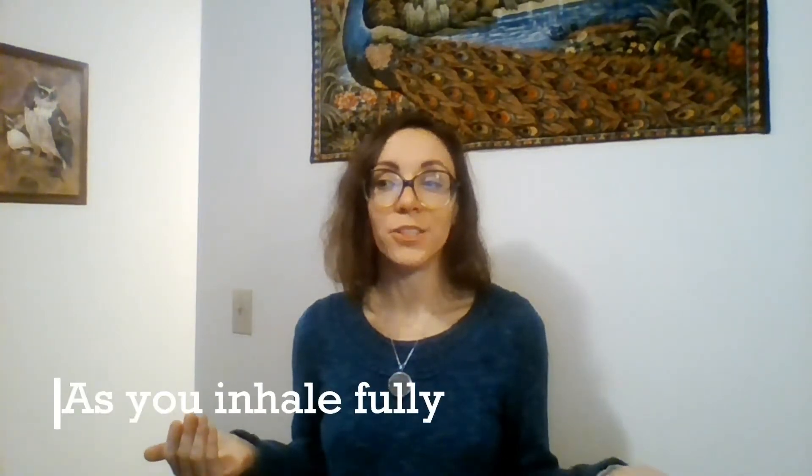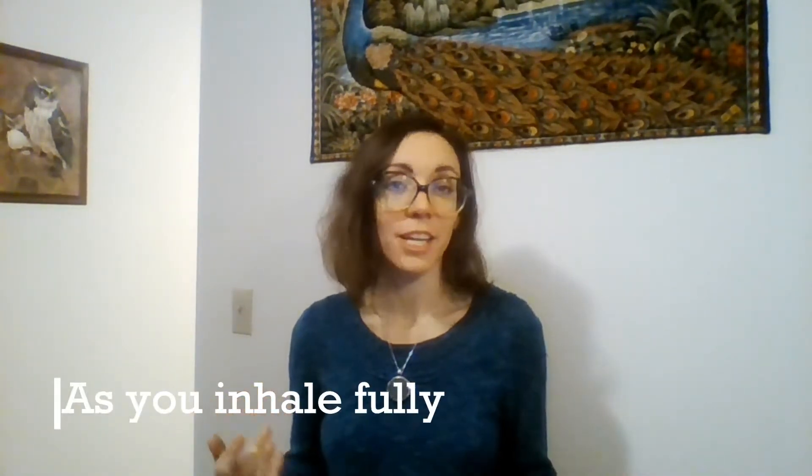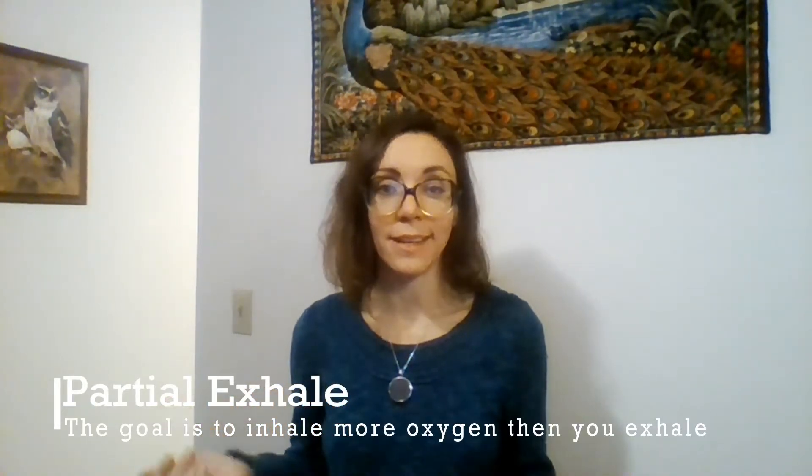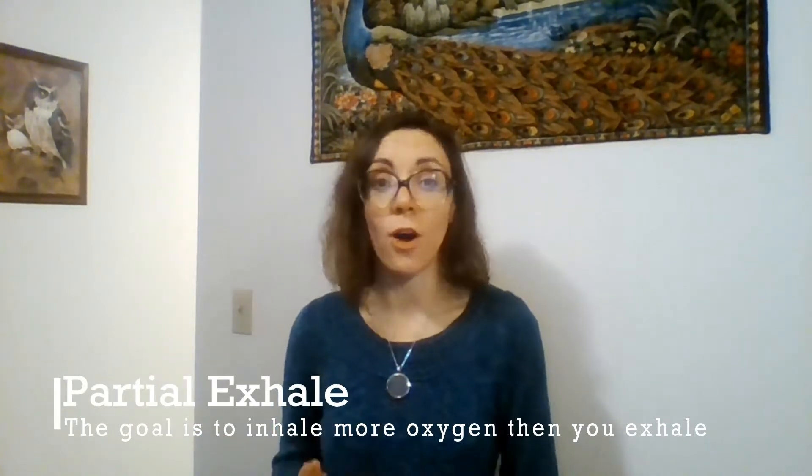I will link some videos in the description that better describe exactly what's happening in your body. But in a nutshell, what happens is you saturate your blood with oxygen, which alkalizes your entire body. Then you exhale and retain the breath while CO2 builds up in your body, and you can hold your breath for incredibly long amounts of time. Then your oxygen starts to penetrate into the cells and tissues, and this is incredibly healing.